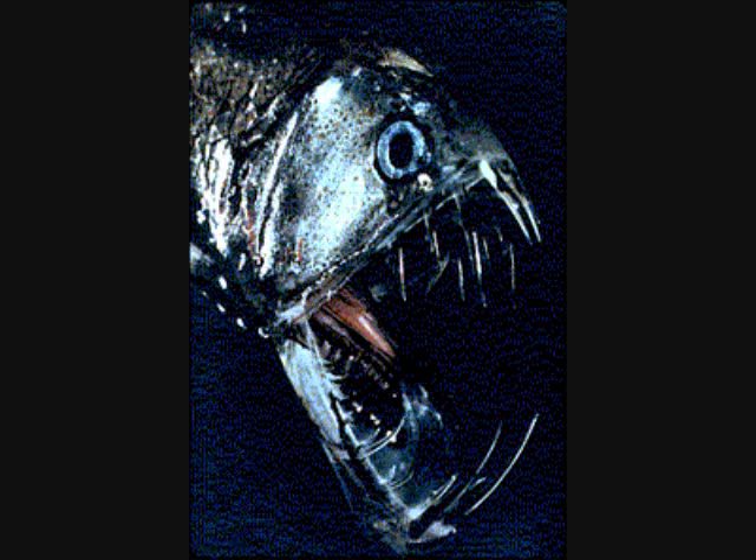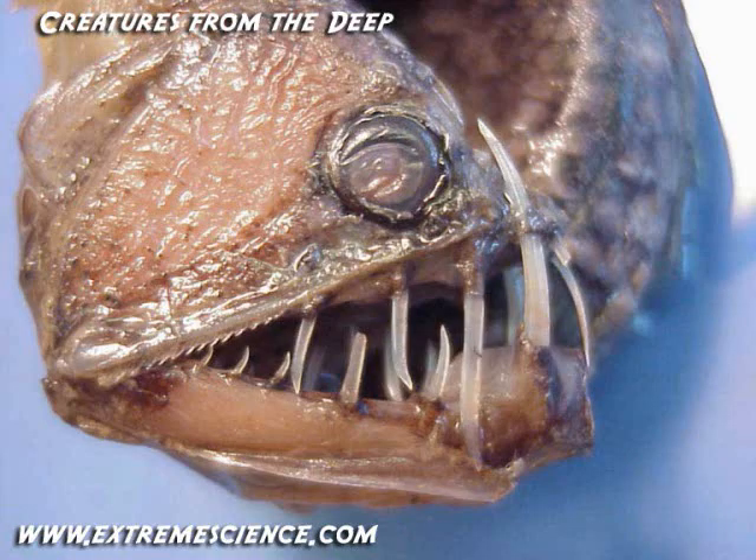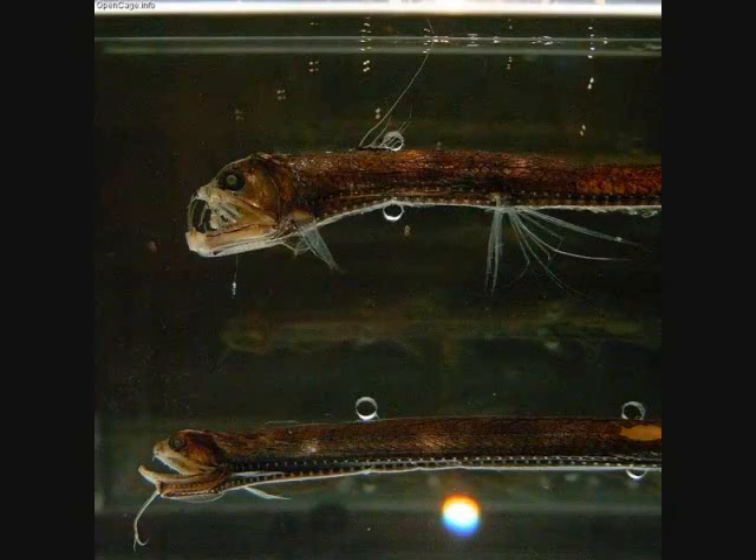The viper fish's teeth do not actually fit in its mouth because of their giant size. Instead, they curve back over the top of its head, almost to where its eyes are. It uses a light-producing photophore on the long dorsal fin to attract prey. These light producers can be found all over the viper fish's body, especially the head and the jaws. Scientists are not sure why so many species of deep-sea fishes have such long, dagger-like teeth, but it is something that is definitely unique among these fishes.